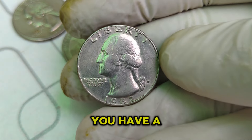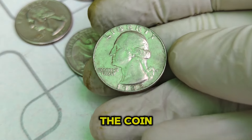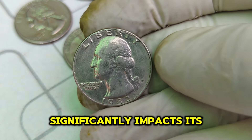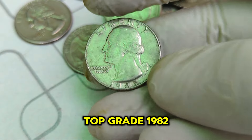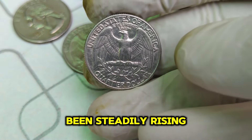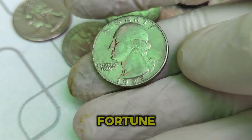If you think you have a 1982 D Washington quarter, it's essential to get it authenticated and graded by a professional. The condition of the coin — whether it's uncirculated, has full mint luster, or possesses unique error features — significantly impacts its value. As of now, the current market value for a top-grade 1982 D Washington quarter is around $1.6 million. The value has been steadily rising, making it a prized possession for collectors. If you have one, you're sitting on a potential fortune.